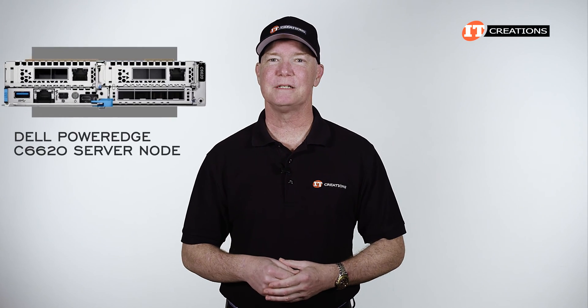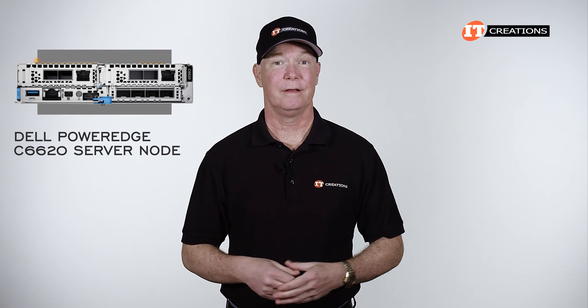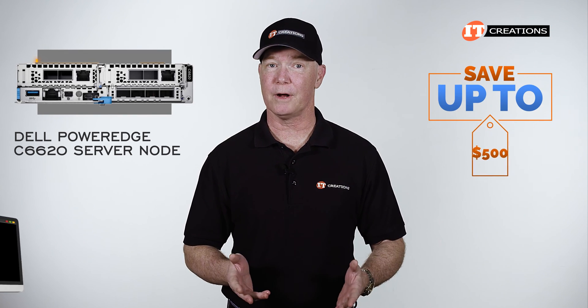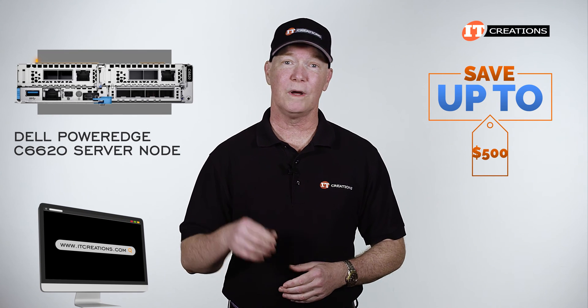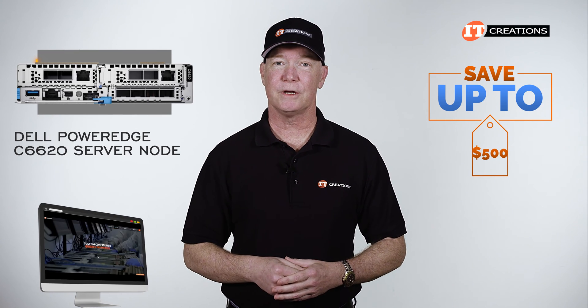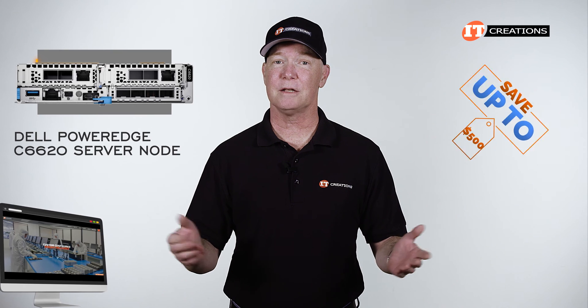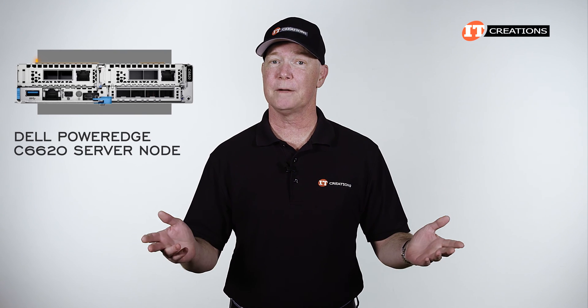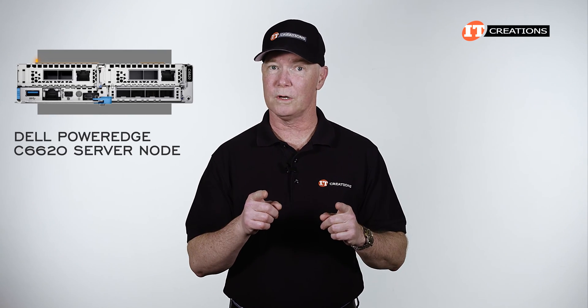Are you interested in the Dell PowerEdge C6620 server node? For a limited time you can save up to $500 off the purchase price of a system listed or configured at itcreations.com that's valued at $5,000 or more. Just click the link for more information, and when you're ready to make a purchase, mention this video to reap the rewards.